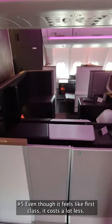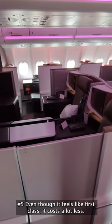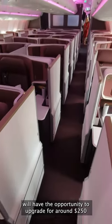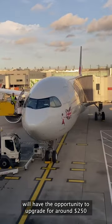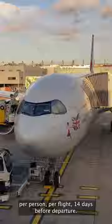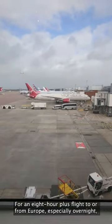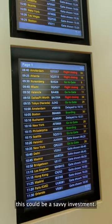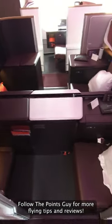Number five, even though it feels like first-class, it costs a lot less. Upper-class passengers booked with cash or points and miles will have the opportunity to upgrade for around $250 per person per flight, 14 days before departure. For an eight-hour-plus flight from Europe, especially overnight, this could be a savvy investment. Follow The Points Guy for more flying tips and reviews.